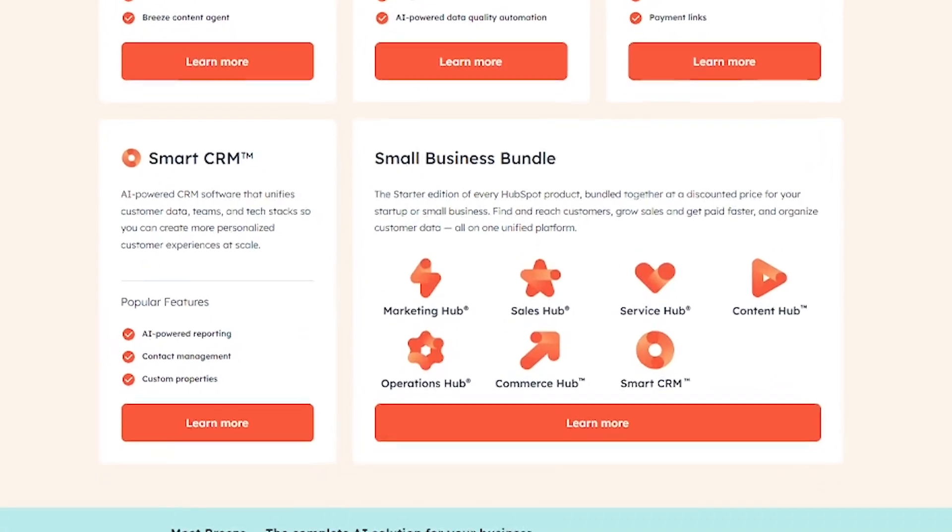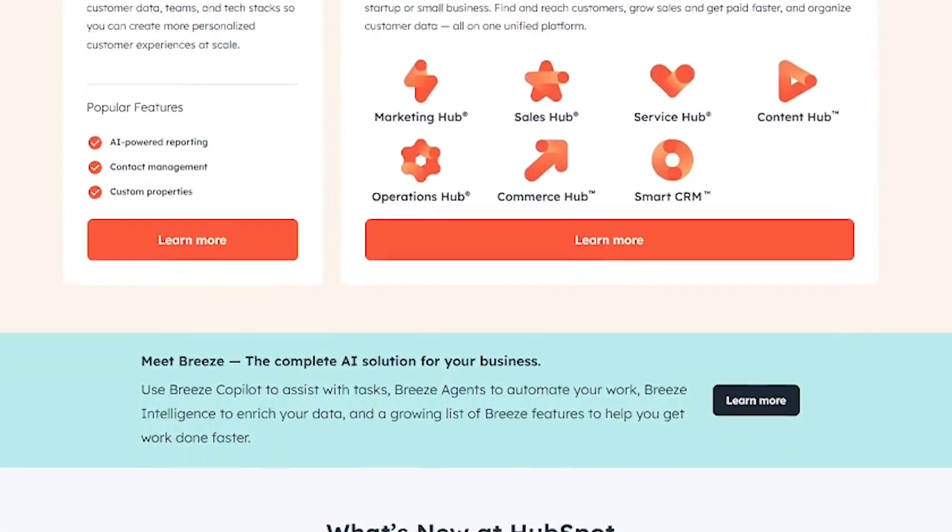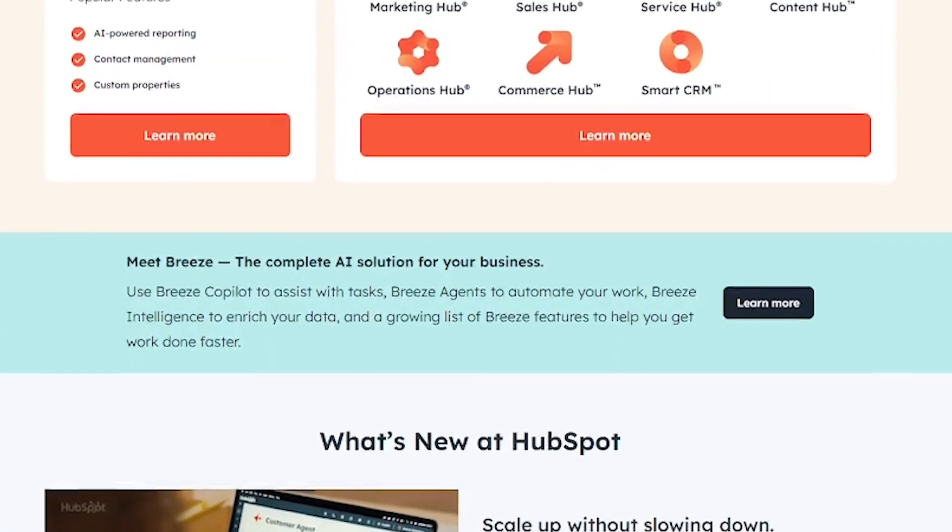Marketing, sales, service, CMS, ops, and commerce. Seamless team collaboration and award-winning customer support.